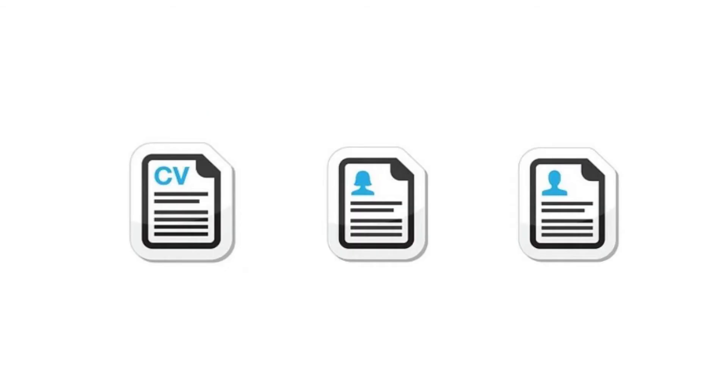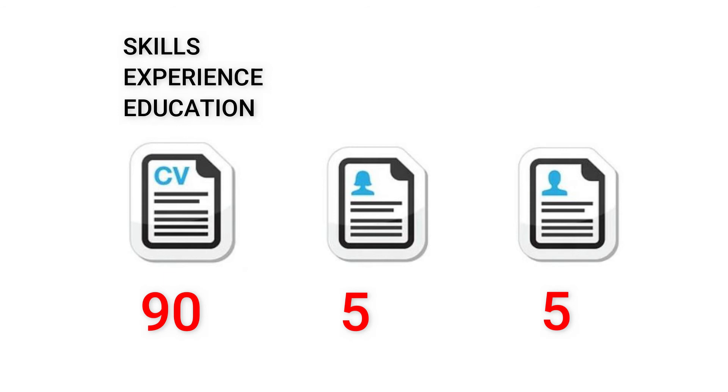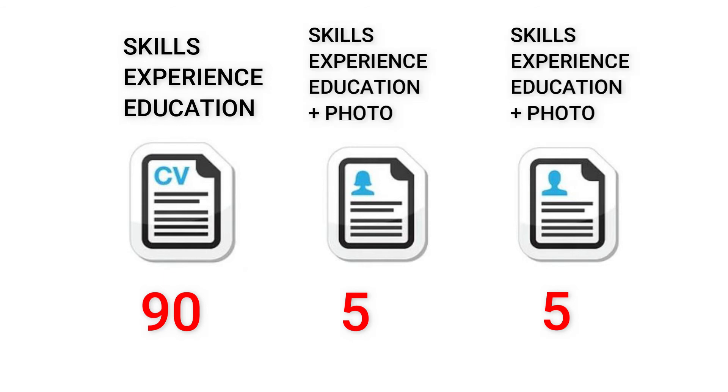I don't recommend adding anything that could create an unnecessary disadvantage. Since a CV photo is not mandatory in the UK, the majority of CVs I see don't have photos. But let's say you apply for a job with 99 other candidates — a recruiter has 100 CVs, 10 with photos including yours, and 90 without. They'd be assessing 90 CVs on skills, experience, and education, and 10 on those things plus what those people look like. You're adding an extra possible hurdle, and whether the recruiter knows it or not, everything on a CV is taken in and assimilated by the brain.